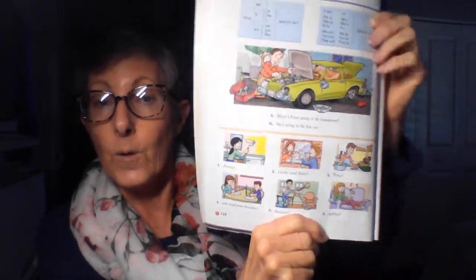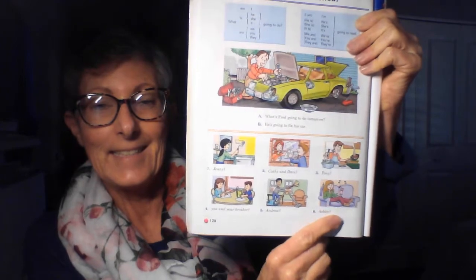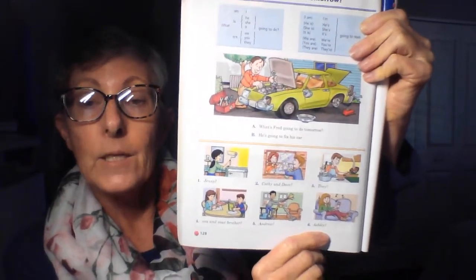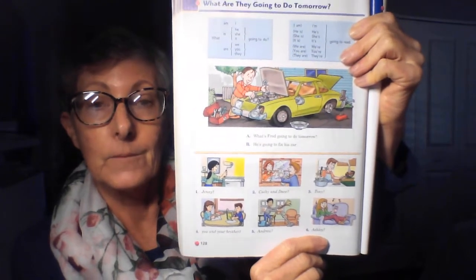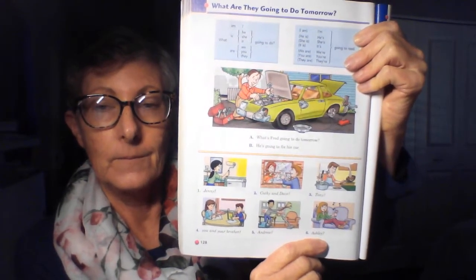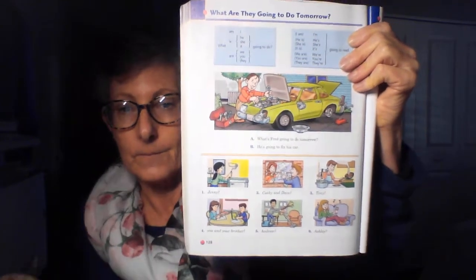Six. You begin. What's Ashley going to do tomorrow? She's going to listen to music.